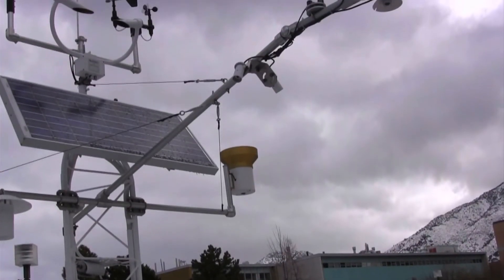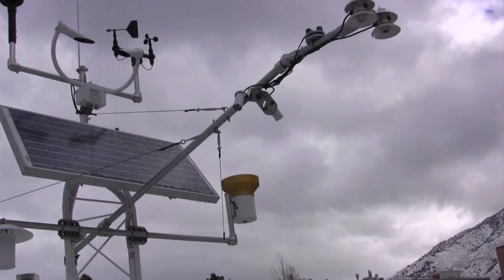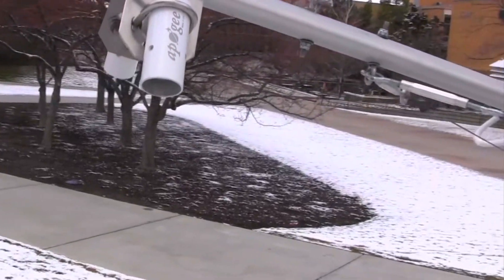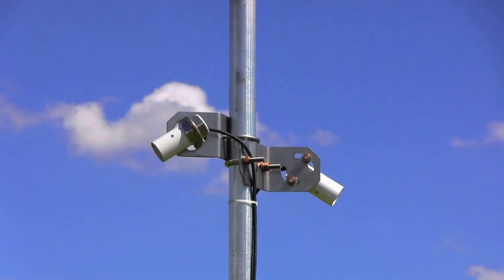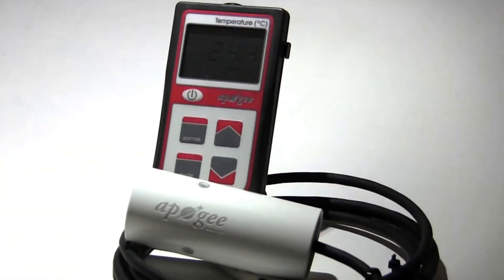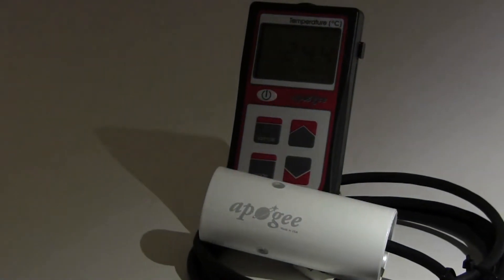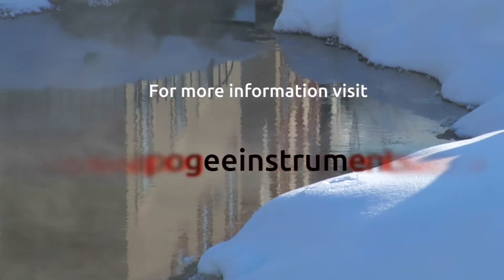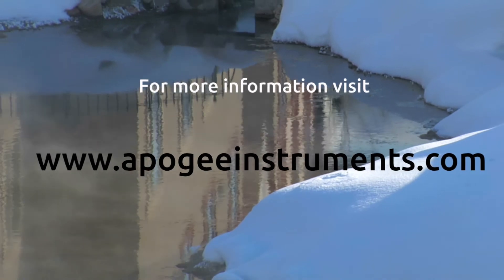To maximize compatibility with data loggers, each model is available in both an analog version with a microvolt output and a digital SDI-12 option. For instantaneous readings, all sensors are available with an integrated handheld meter. For more information about Apogee's line of infrared radiometers, visit us on the web at apogeeinstruments.com.